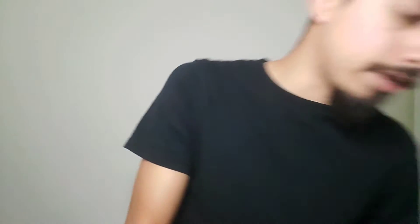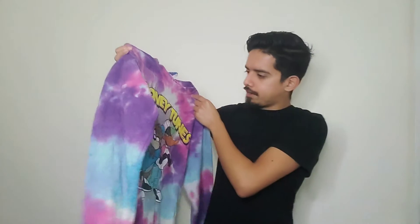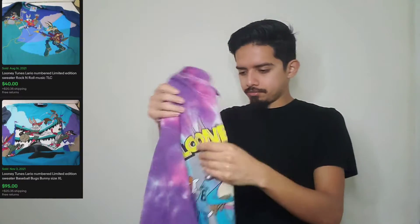Moving right on to it — the first item is this vintage Looney Tunes tie-dye sweater right here. I got this for eight or six dollars, something like that. I'm going to try my best to get $40 out of this; if not, I'll probably just sell it for $30. A very nice pickup — and that's relative because I primarily focus on men's clothing.